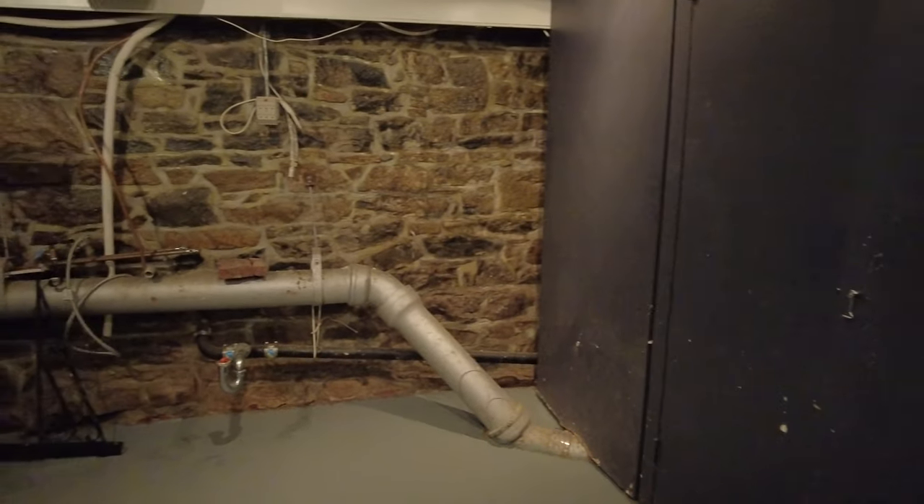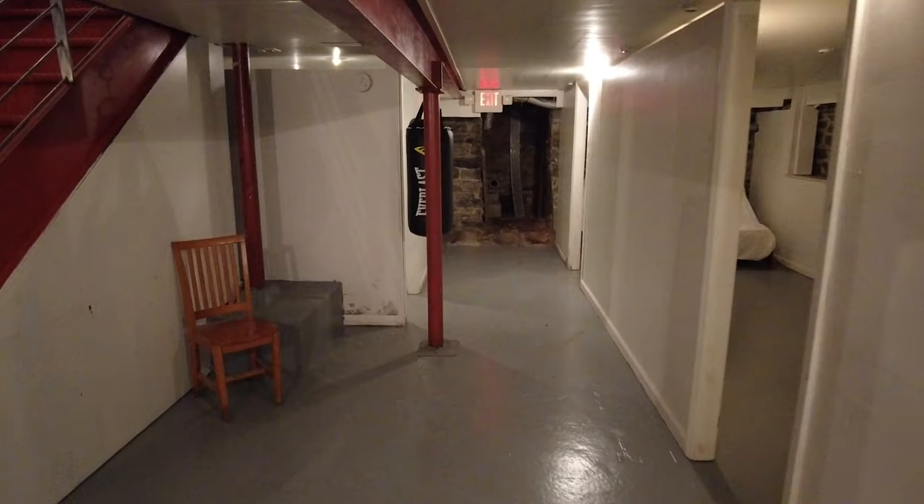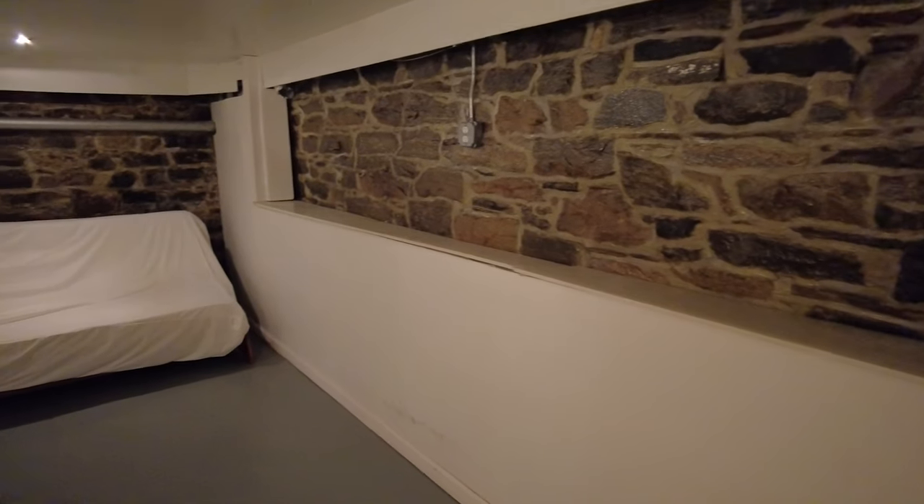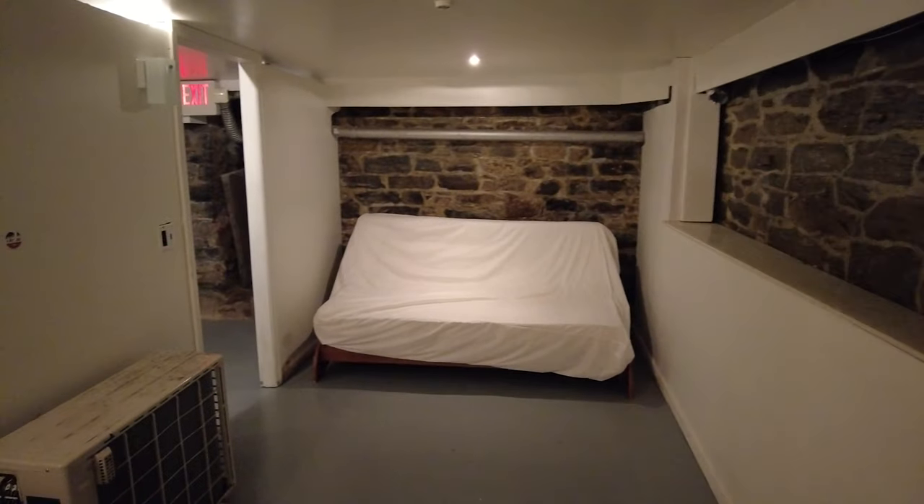Here's the electrical room behind these doors. Each floor has its own independent electrical. This is the water heater. The heat and the hot water are included in the monthly maintenance, which is right around $5,400 a month — and that includes heat, hot water, taxes, and maintenance.